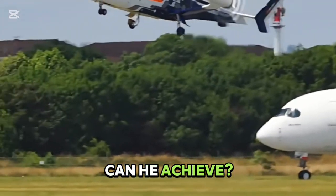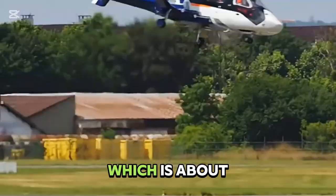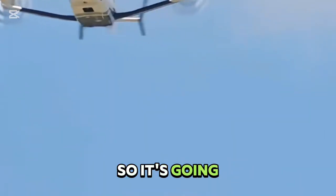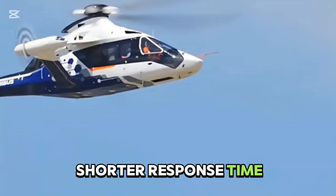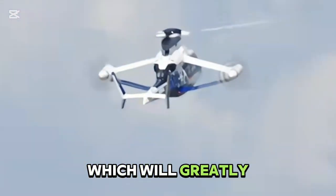How much speed can it achieve? The goal is to reach 407 kilometers per hour, which is about half the speed more than mainstream helicopters. This will allow it to have a shorter response time when on a mission and a shorter flight time, which will greatly improve its efficiency.